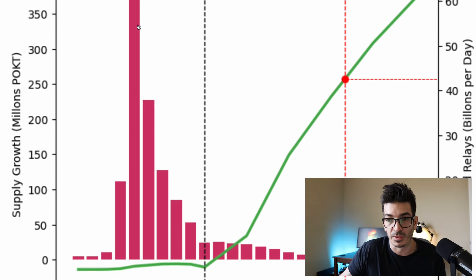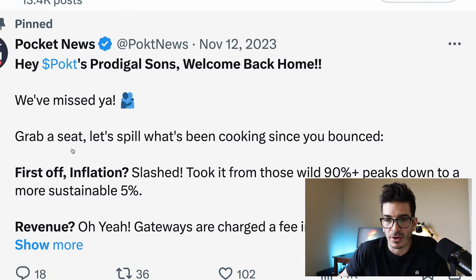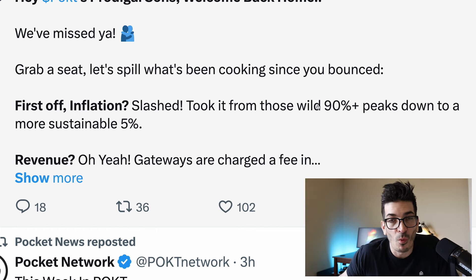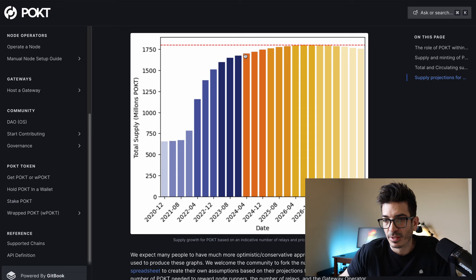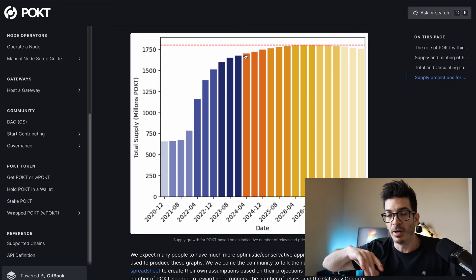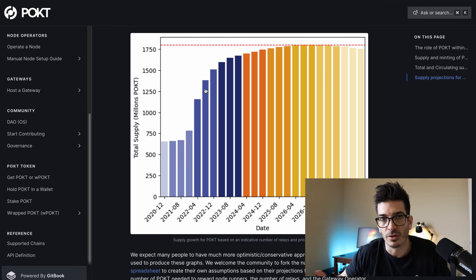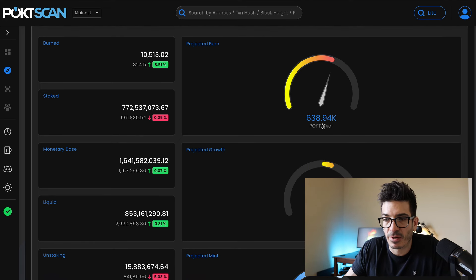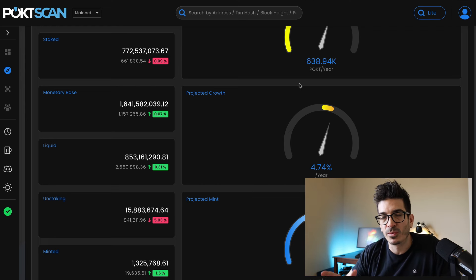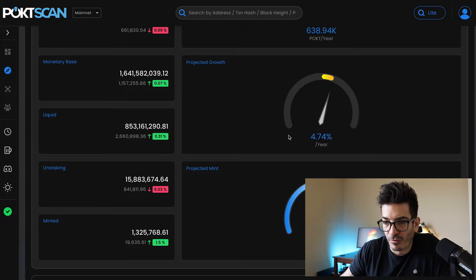So you can see this initial spike in emissions was massive in the beginning, and they did address this in Pocket news on November 12th, 2023 — inflation was slashed from those wild 90% peaks down to more sustainable 5%. And that's exactly what we see in this graph. So it looks like emissions are going to be much less than they were before, and there may not be that much sell pressure except for the continual sell pressure for the nodes doing relays to fund their costs. They do have a burn in there, although there's not really that much burn happening — 638,000 Pocket per year is the projected burn. But remember the emissions were like 220,000 per day, so it's really only about three days of burn projected right now. The emissions are growing about 4.74% per year.